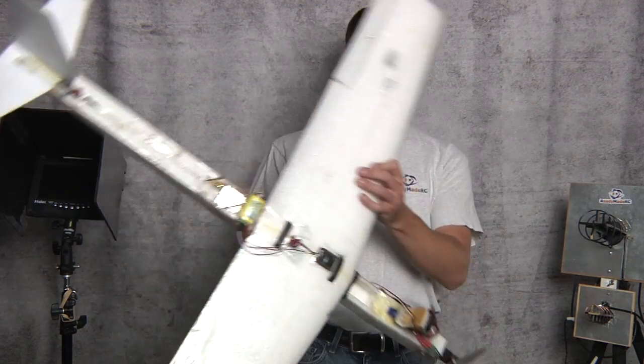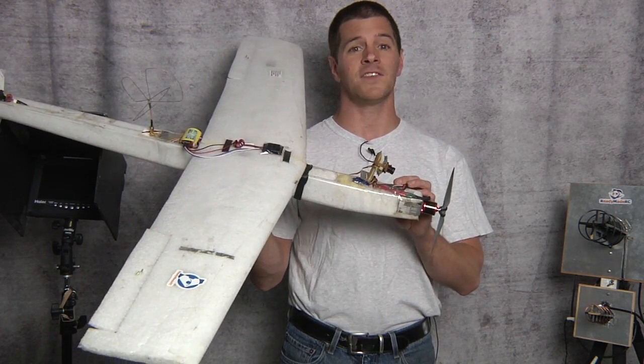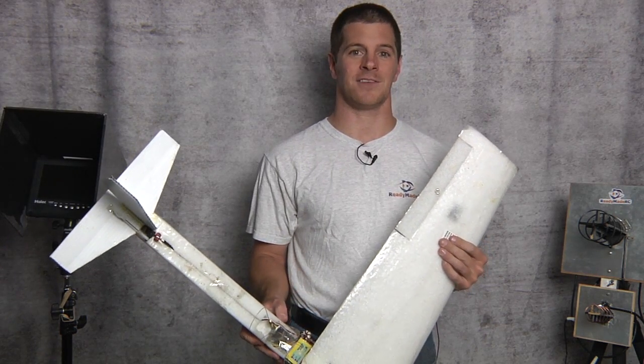Well, it sort of is, but it's significantly lesser definition. HD FPV isn't here yet — maybe in a few years, but the technology simply hasn't made it. Right now what we're flying is a CCD camera that is basically just for a wireless security system and a wireless video transmitter.